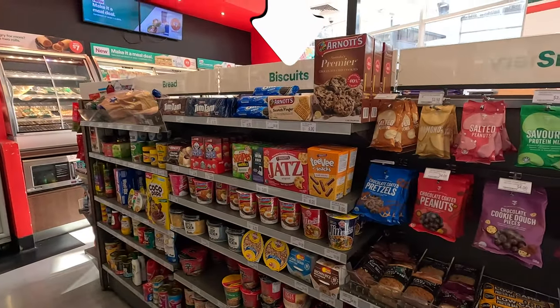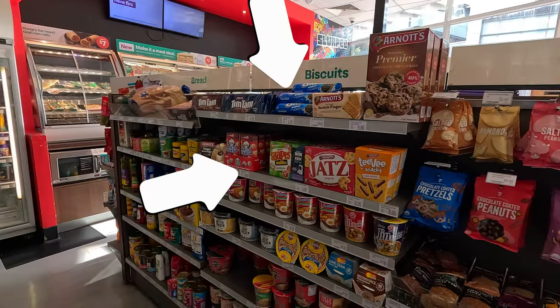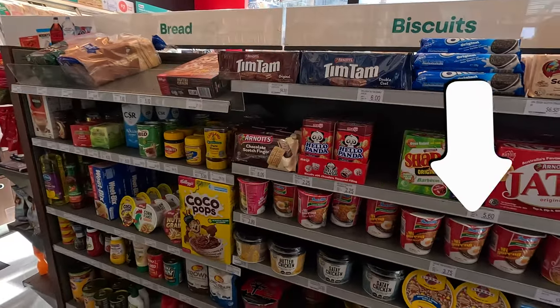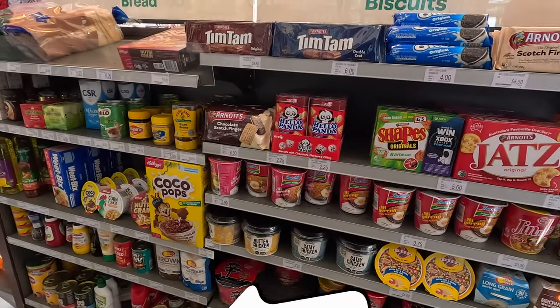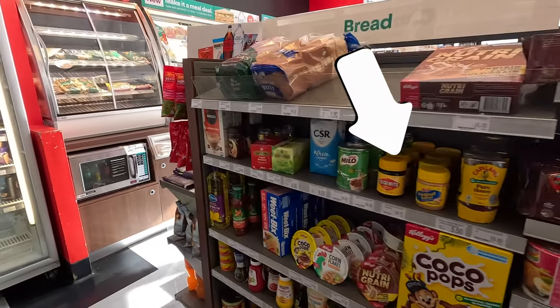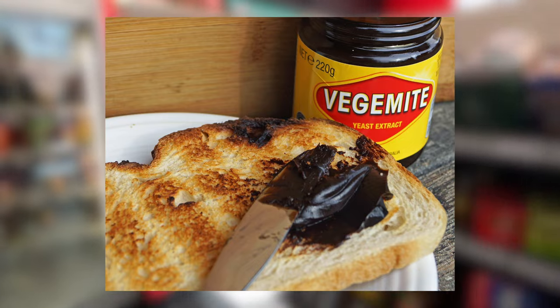The biscuits shelf is mixing nicely local brands and international brands, as well as a quite large instant noodles selection. In this shelf you will find all the grocery essentials, with Vegemite, the very local spread. What else do they have in this amazing store?